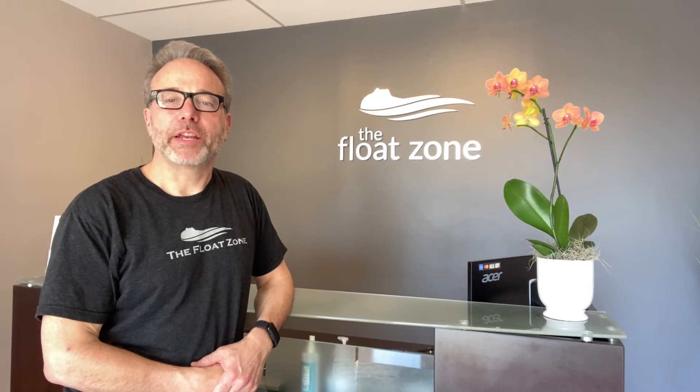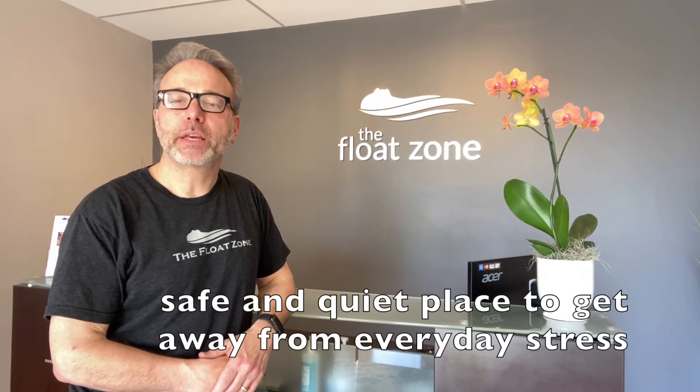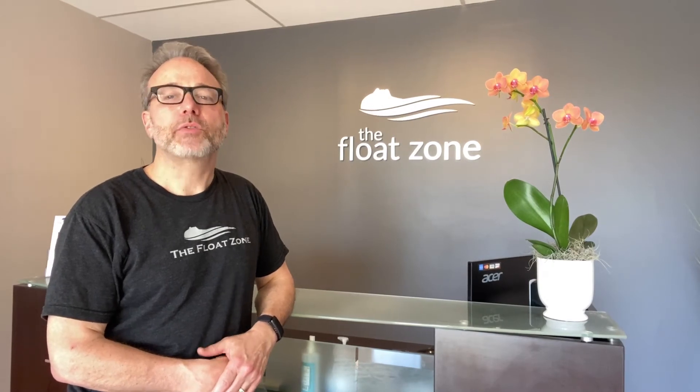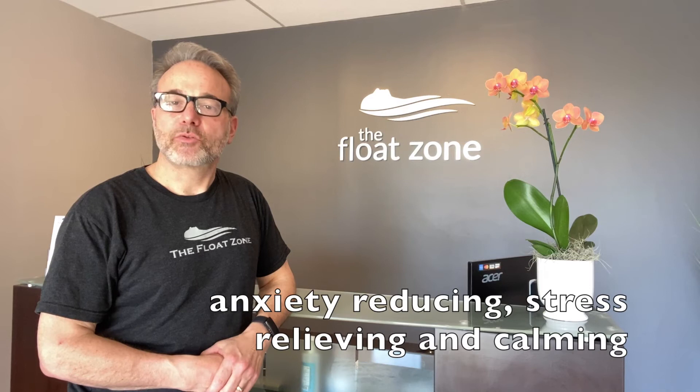What we provide here at our center is float therapy, or sensory deprivation, and that's all we do. This is a safe and quiet place where you can come and get away from everyday stressors. Float therapy, or sensory deprivation as it's sometimes called, is a remarkable tool to manage both physical and mental health. Floating is best known for its anxiety reducing, stress relieving, calming, and relaxing benefits.